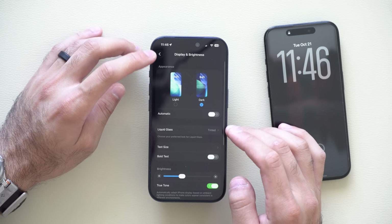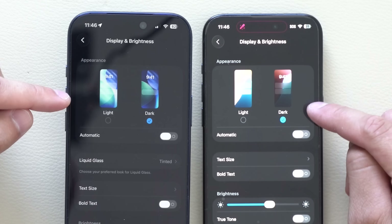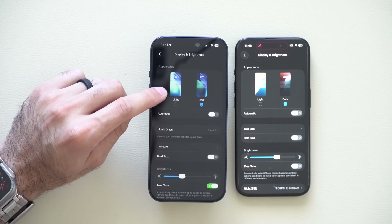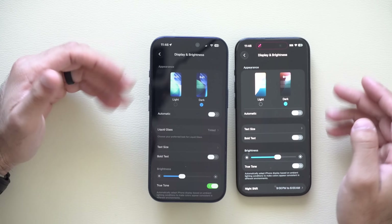Another new change can be located right at the top. If you go into Display and Brightness on the older device, it used to feature the old iOS 18 wallpaper. Now we finally have the iOS 26 wallpaper in our display settings. Odd that Apple didn't do that on day one, but now you know.